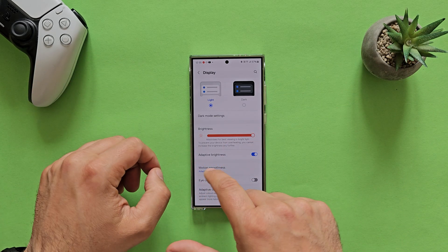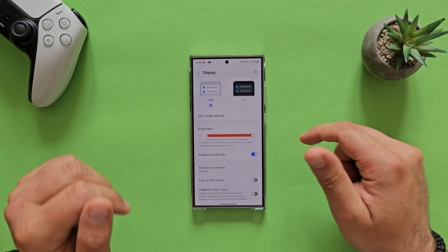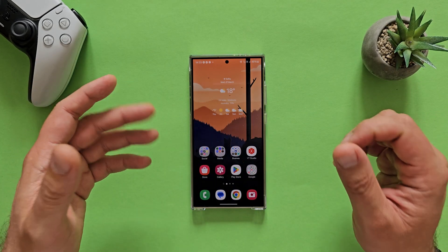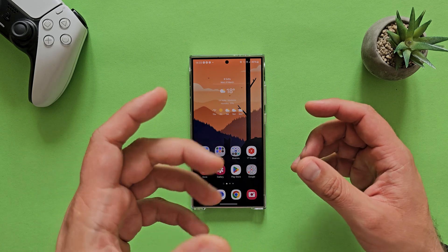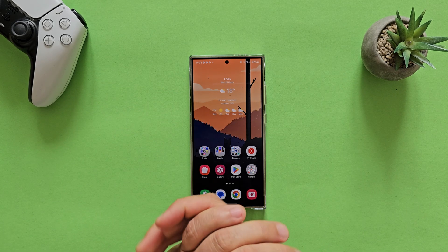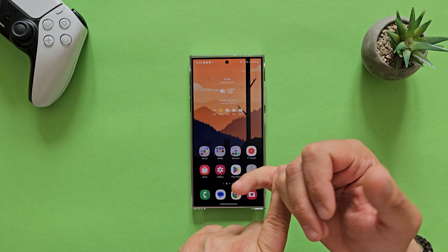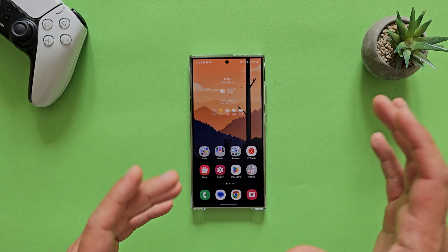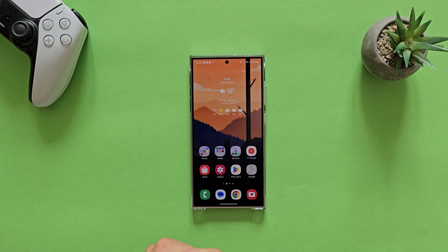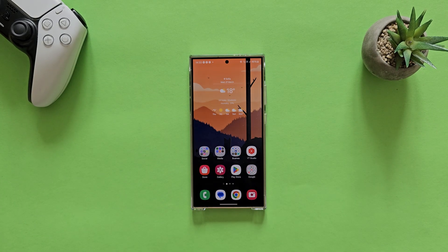I was not able to get more brightness and got this message: 'Maximized for best viewing in bright light, but to prevent your device from overheating, you cannot increase brightness any further.' So know this — if you're outside in the sun and the screen appears not so bright, the phone is probably struggling with heat, and this is one of the mechanisms to conserve the phone and its longevity. Samsung really doesn't want to put a lot of heat on the phone — 41, 42, 44 degrees Celsius is kind of the extreme. Some Chinese phones can go up to 55 degrees and burn your hands, but give you that nice frame rate.